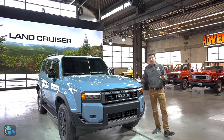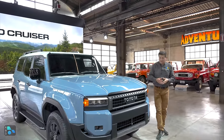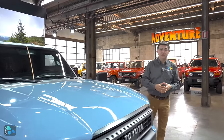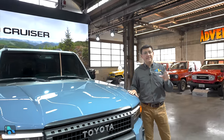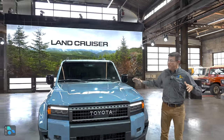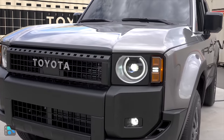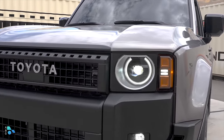That was one of my complaints about the previous generation Land Cruiser, the 200 series — that it had grown quite a lot, and it meant that on narrow trails, sometimes it felt a bit too big. That is not going to be the case with this. This is nearly five inches narrower. It's also shorter, and that means it's going to be easier to fit on some of those off-road trails, but it definitely has a lot of Land Cruiser DNA in the styling.